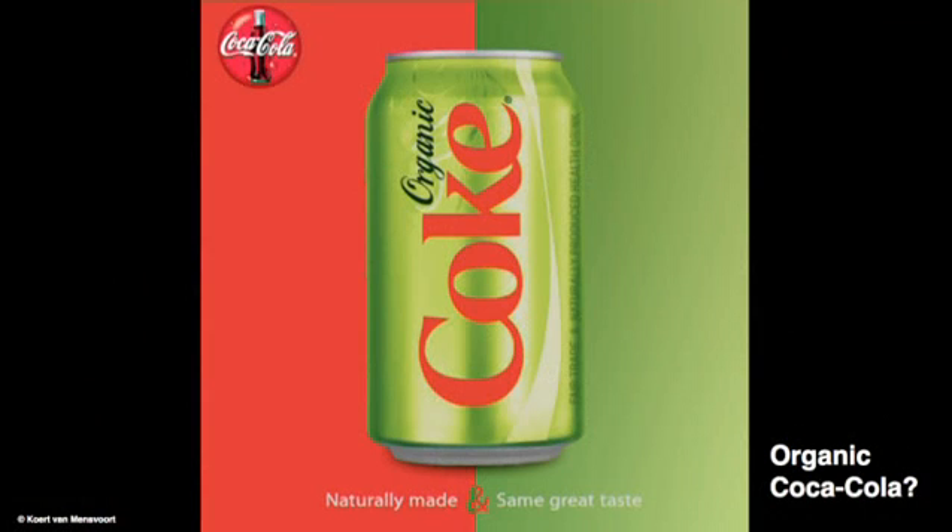And on the day that organic Coke is brought on the market, we know this development has reached its summit. Now you may find it surprising, or even a little bit shocking, how often images of nature are being used to sell stuff.